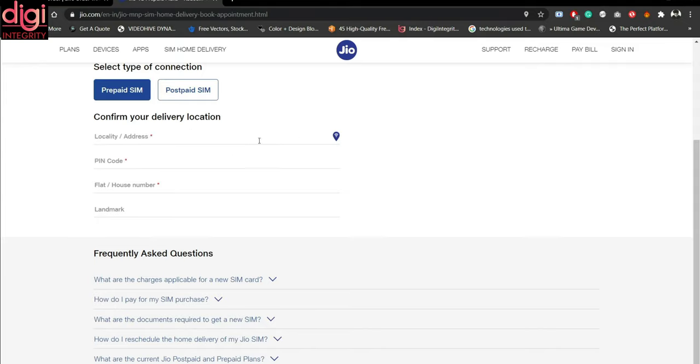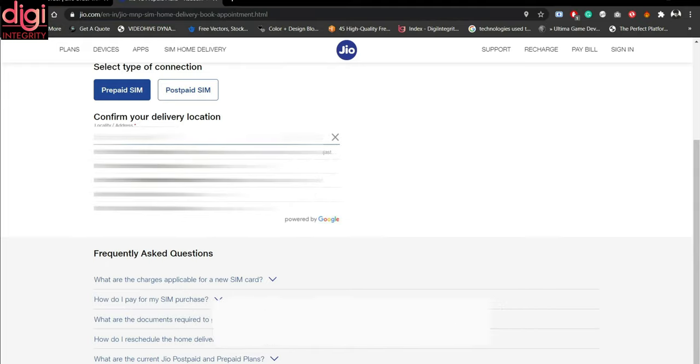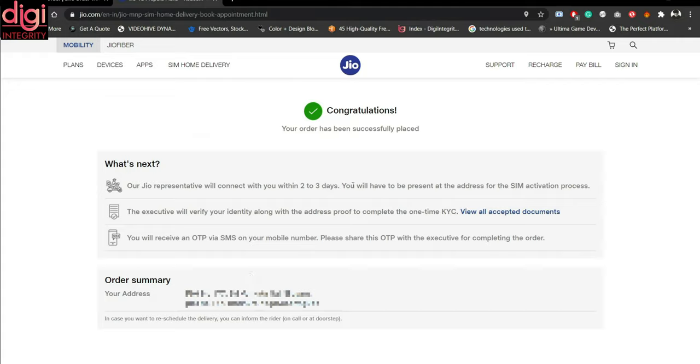I am going for the prepaid SIM. Once I select prepaid, I need to add my delivery location. You can use GPS, which will automatically fill your location, though sometimes it may show the wrong address, so you can enter your location manually. You mention your house name and any landmark, which is optional. Once you confirm, a page will appear saying your order has been successfully placed. A Jio representative will call you within the next two to three days and you need to be present at the address for the SIM activation process.